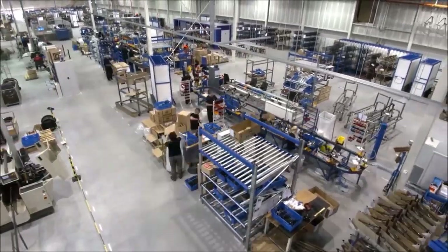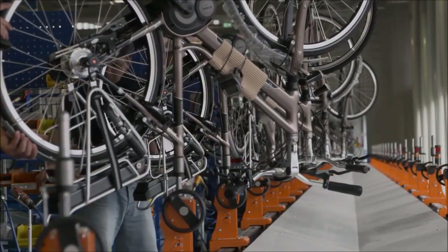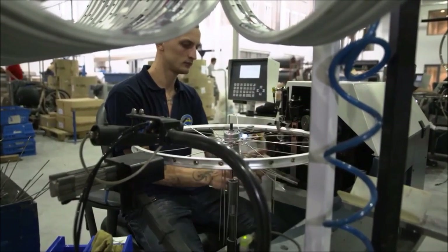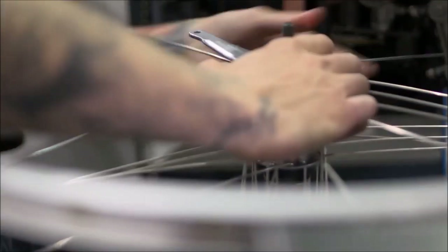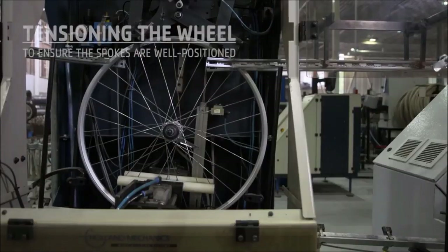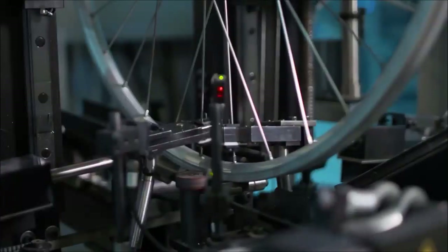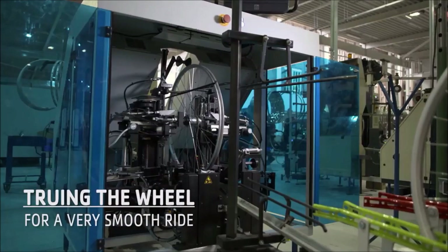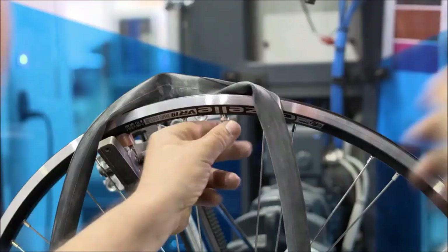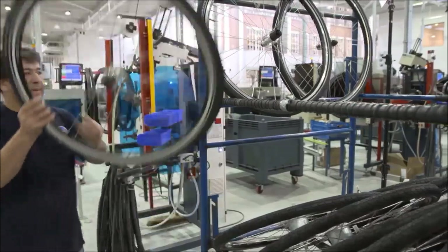At Royal Dutch Gazelle, we make 275,000 bikes a year, which means we need more than half a million wheels. We put these wheels together ourselves in our factory. First, we guide the spokes into the right place. Next, we apply pressure to position the spokes properly. To ensure a smooth ride, we tighten the spokes to true the wheel, repeating until the wheel is perfectly round. The final step is the tire — pump up the inner tube, fit the tire, and it's good to go.